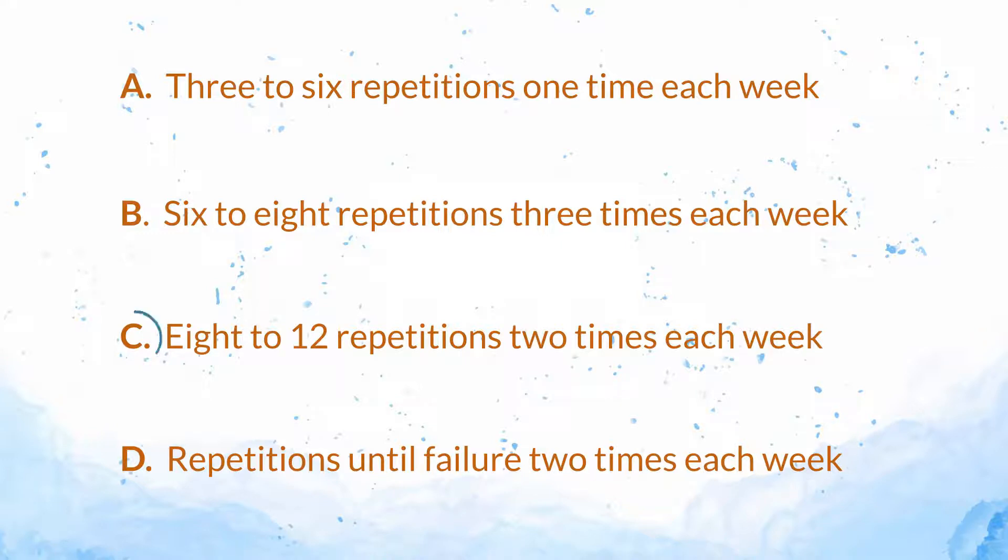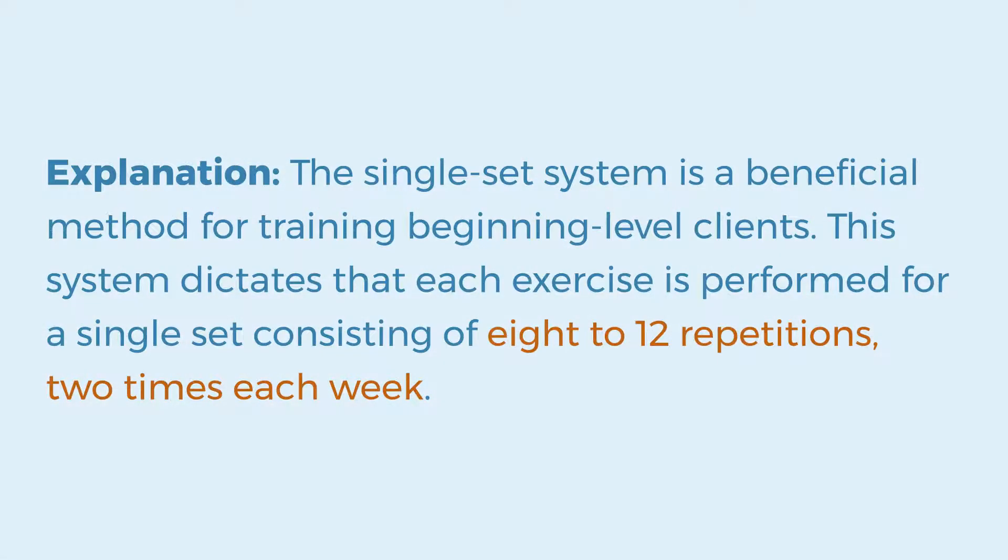The answer is C. Eight to twelve repetitions two times each week. Explanation: The single-set system is a beneficial method for training beginning-level clients. This system dictates that each exercise is performed for a single set consisting of eight to twelve repetitions, two times each week.